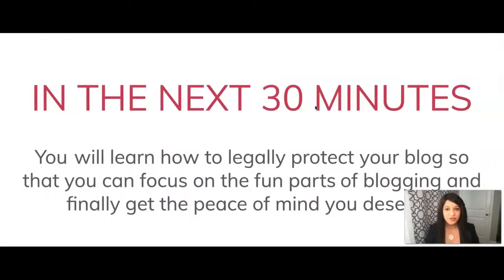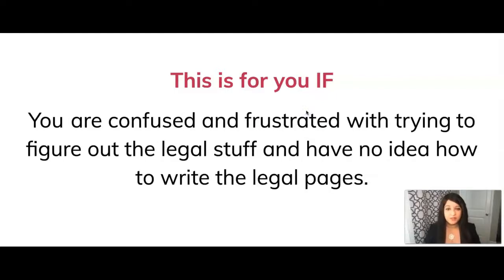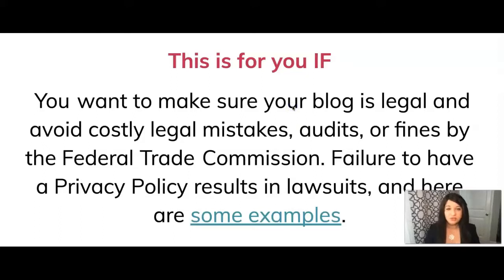In the next 30 minutes or so you will learn how to legally protect your blog so that you can focus on the fun parts of blogging and finally get that peace of mind that you deserve. This is a video lesson for you if you're wondering what legal pages you must have on your blog to comply with the laws. It's also for you if you're confused and frustrated with figuring out all the legal stuff and have no idea how to write the legal pages.